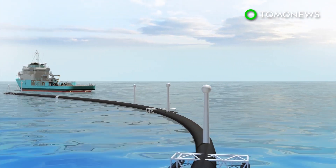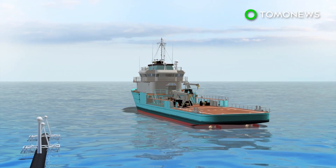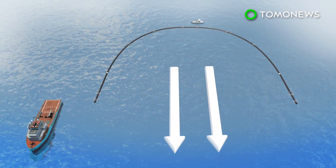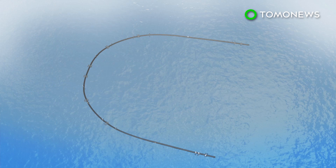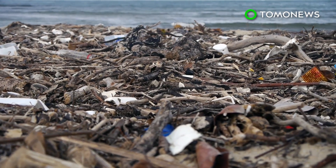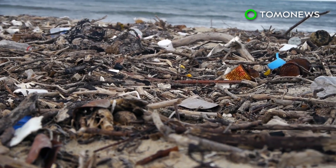According to the organizers, increasing the span of System 001 should add surface that will effectively catch wind and waves, adding force and increasing the floater's speed. They plan to make the system 25 percent bigger, by opening the floater around 197 to 230 feet. According to Forbes, the team will continue to work to find a solution and hope to launch a System 002 in early 2020.